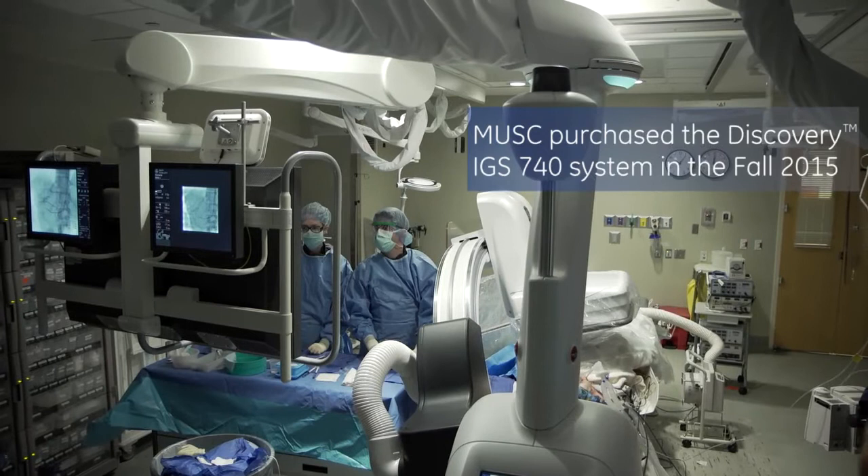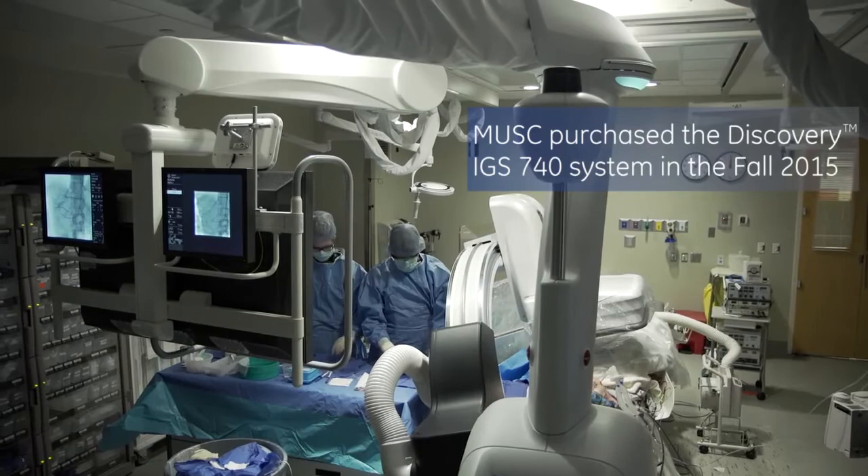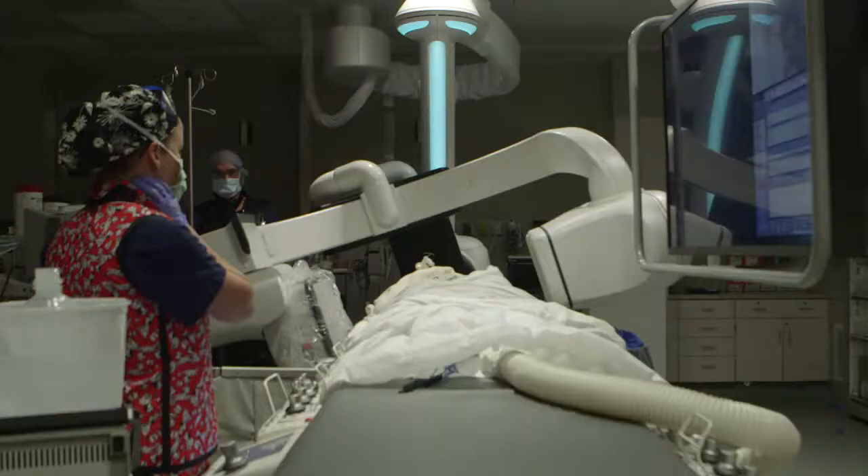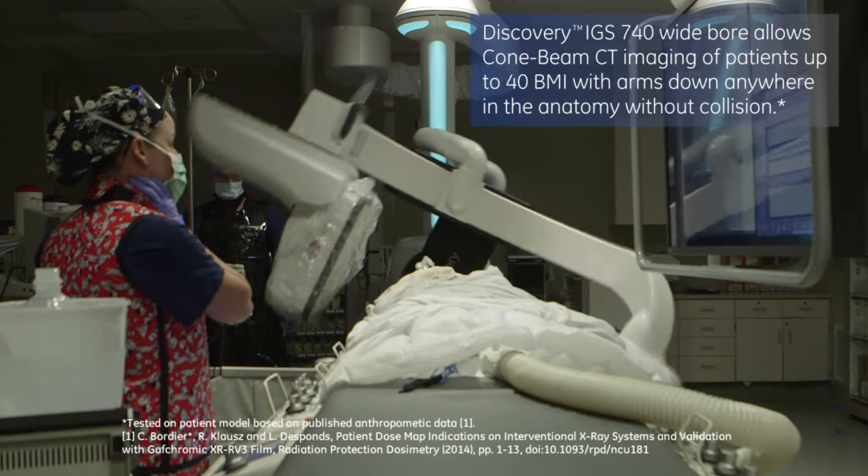MUSC purchased the Discovery and since then it has been a tremendous asset to our division. We analyzed the four major players in the field using a very specific grid of variables that we defined as important. It is one of the widest boards in the market, with about 50 inches from the radiation source to the detector.